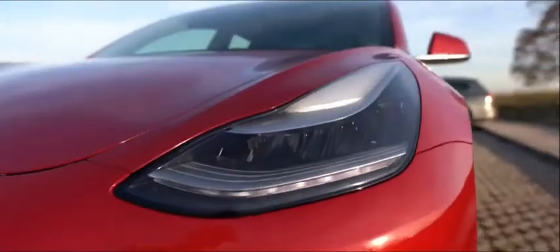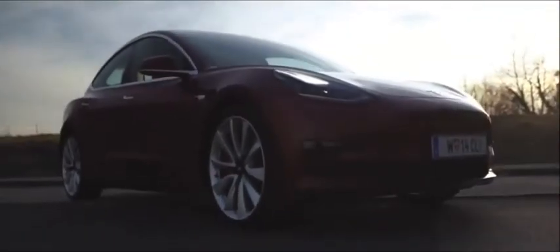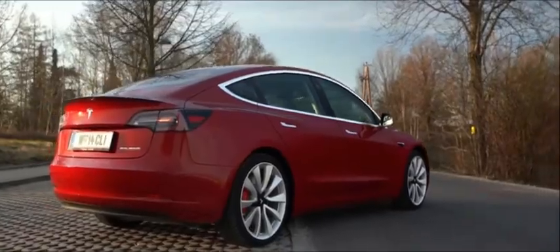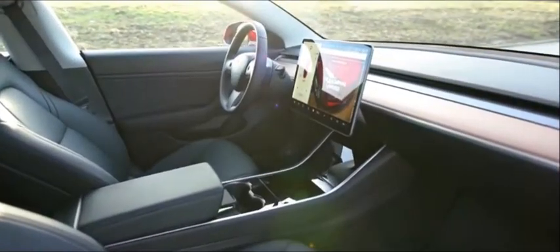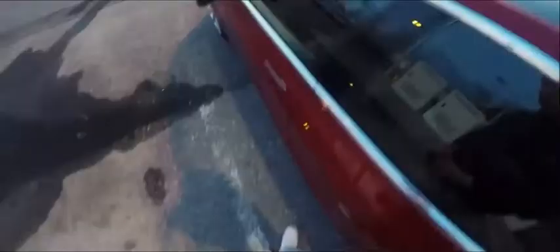Second in our list is the Tesla Model 3. This is the least expensive way to get the company's tech wonders in your driveway. A four-door sedan that's roughly the same size as the BMW 3 Series, the Model 3 boasts quick acceleration and a future-forward, minimalist interior. The long-range model claims a range of 322 miles, and in testing, the performance model went from 0 to 60 miles per hour in 3.5 seconds.